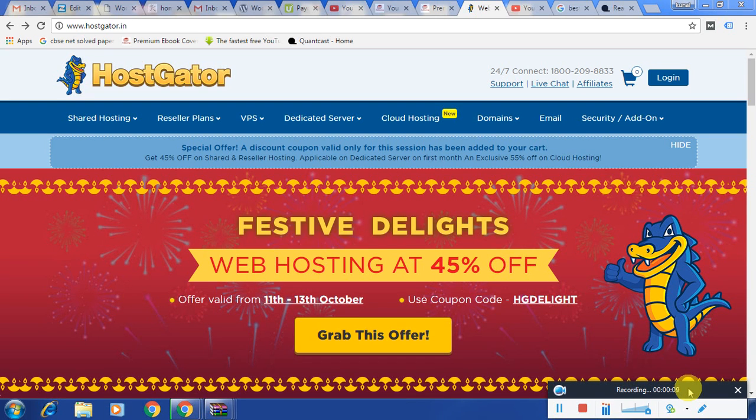Hello everyone and welcome back to my video. In the last video we have seen how to book a domain name. Now the next part after booking a domain name is to grab a hosting.